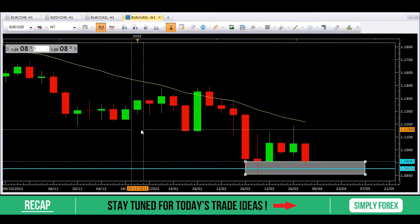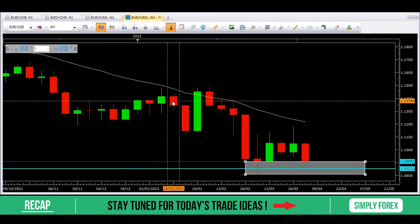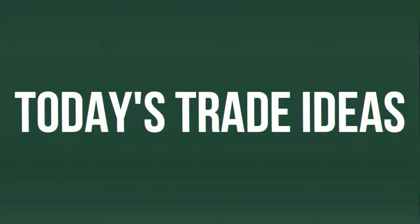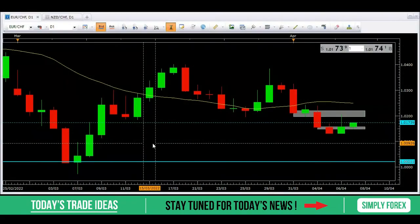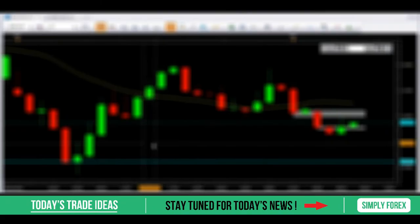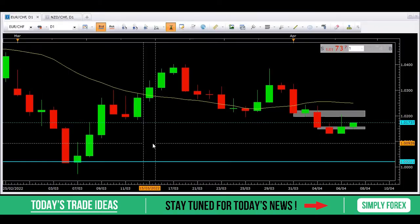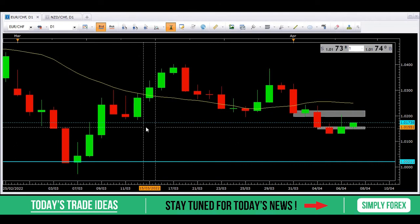That was the recap of the three trades and yesterday's question. If you enjoyed it, please smash that like button — it really helps support the channel. Why not subscribe and come join us? Now let's look at today's potential trades. We've got two potential trades today, and it's going to feel like a little bit of déjà vu.